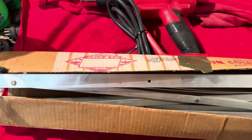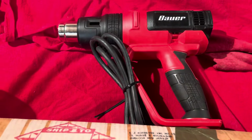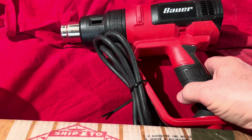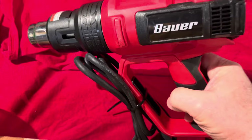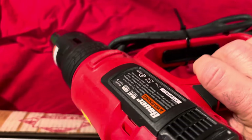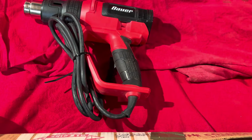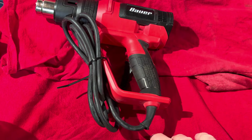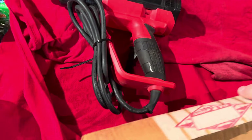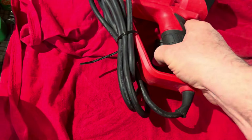I ended up buying this Harbor Freight heat gun. I've been wanting a heat gun — it's five bucks. I already plugged it in and tried it out. Been wanting one for some projects, just couldn't justify buying a brand new one, and found that for five dollars.